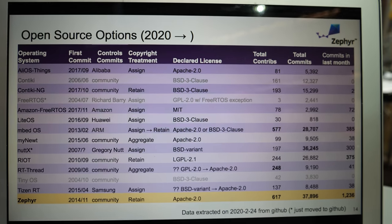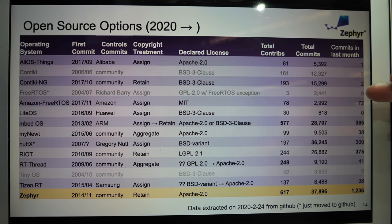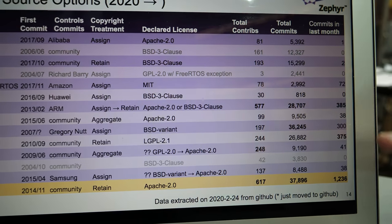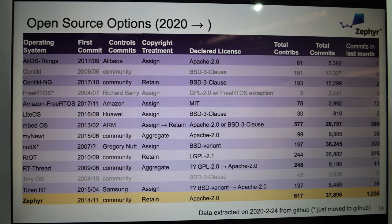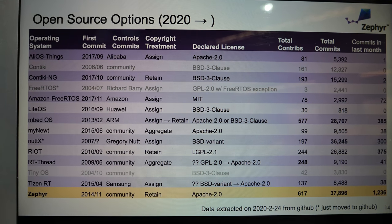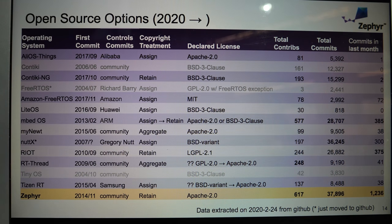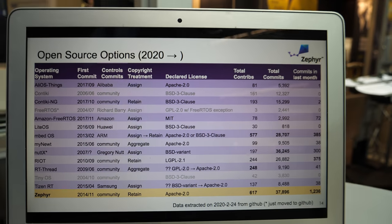These are all the major RTOSs I've been tracking. Some of them have been really active because they've moved to another repo or something like that, but I just keep them here so that we have a consistent picture of what's happening over time. As you can sort of see, Zephyr is about three to four times more commits happening. It's got the most number of contributors of all these RTOSs that we can detect. They're upstreaming things, and once we're upstreaming and participating in the community, we have probably the largest number. So in terms of development adoption, there's a lot.